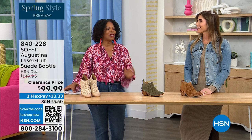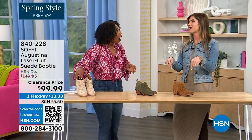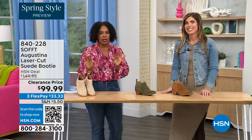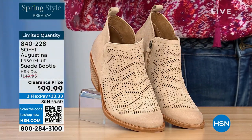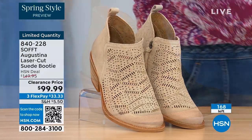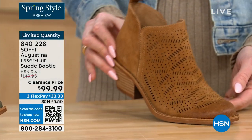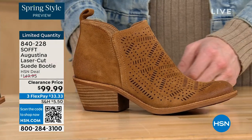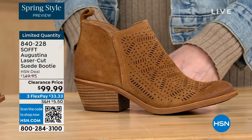It's our spring style preview. These are actually my favorite of the hour — these are called the Augustina. They're a laser-cut suede booty and they're very limited. We have them in biscotti, fern, and Havana brown. We originally brought in sizes 6 to 11 including half sizes. We have five dozen or less across all three colors.